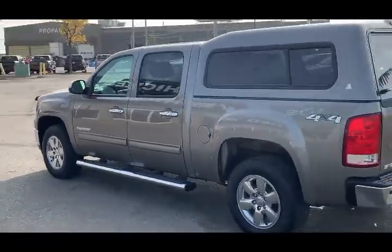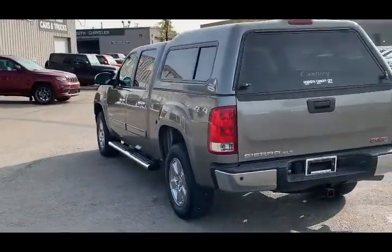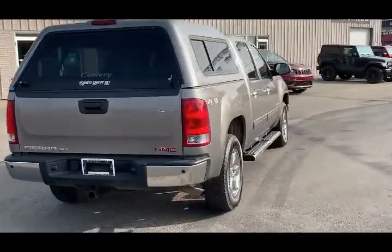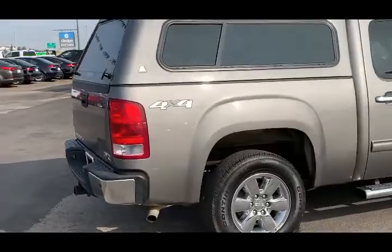This also has a beautiful body-colored topper — this color is called Storm Gray Metallic. As we head around to the side you'll notice the 18-inch chrome wheels, which pair beautifully with the front and back bumpers and side steps.